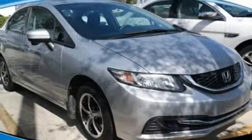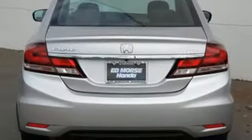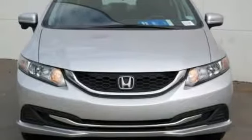Plus it has all the tech you need like a rear view camera, Bluetooth hands free link, and intelligent multi-information display with LCD screen. Cruise around the country or zip around the city in this stylish Civic today.